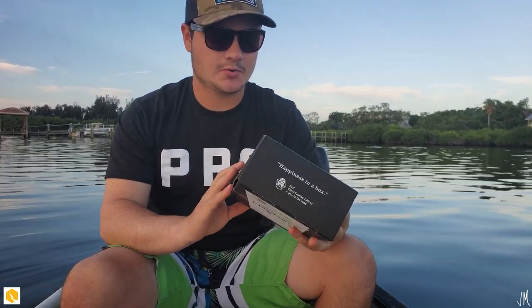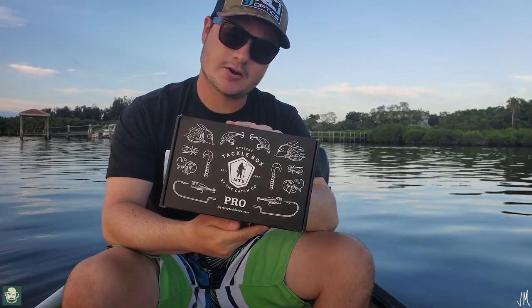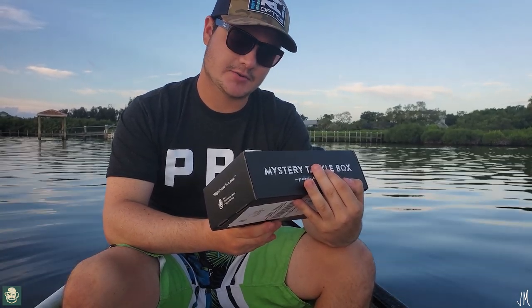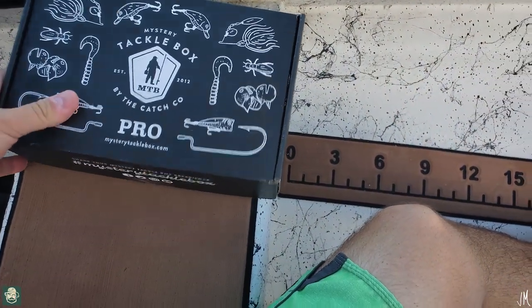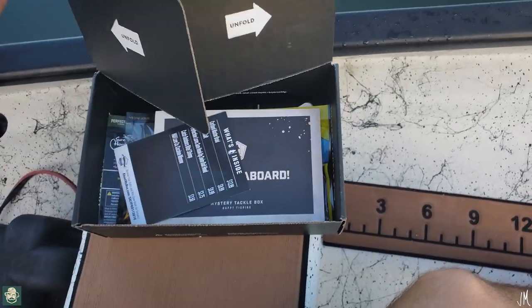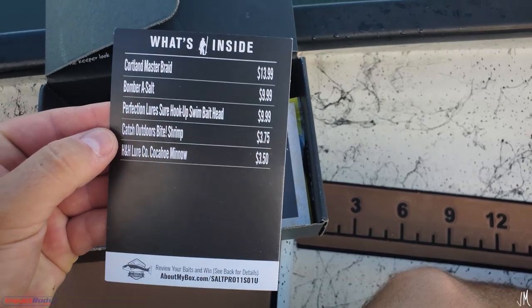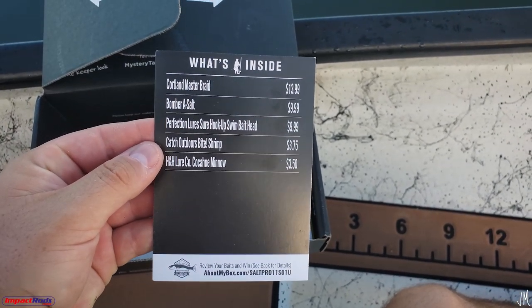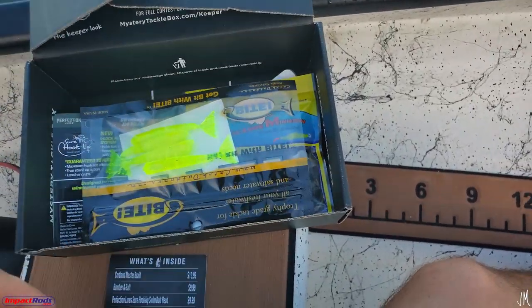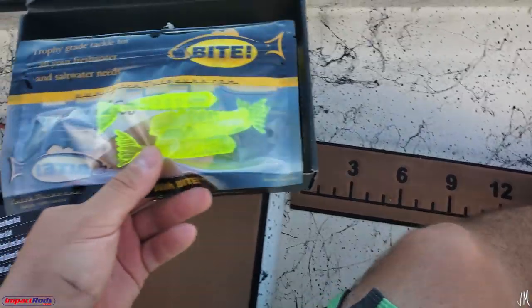I've never actually held one in my hand before or opened one. We're going to go ahead and open this up, check out the lures, and then get right into it today and start throwing them. The box has super cool packaging. Right on top there's a card that lists everything you get for this box and how much it costs.